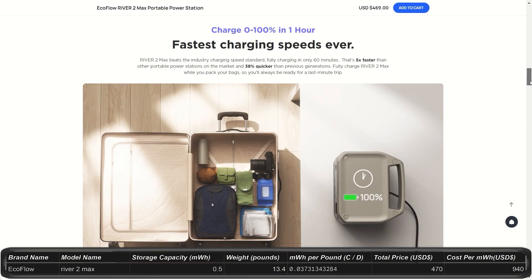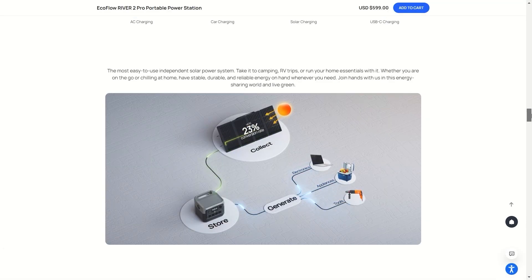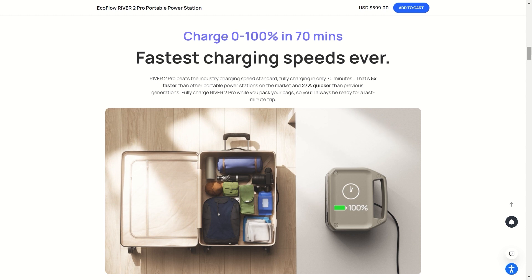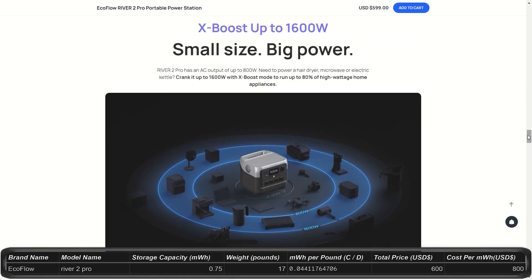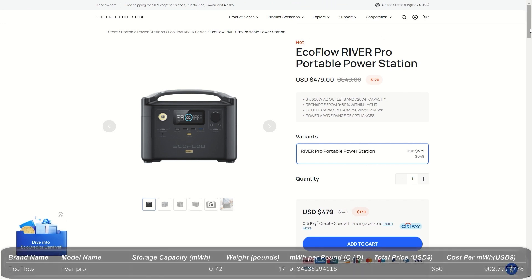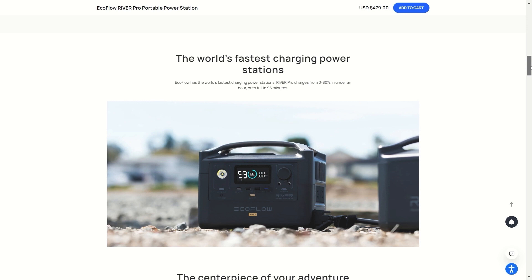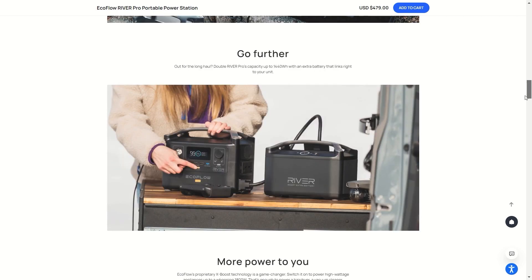The River 2 Max weighs 13.4 pounds. The next size up is the River 2 Pro: 0.75kWh storage, output of 800W, peaking at 1,600W for a price of $600. This power station weighs about 17 pounds and offers a nice upgrade from the River 2 Max with additional outlets. The River Pro is pretty similar — 0.72kWh storage for $650. It outputs at 600W with a peak surge of 1,200W. The River Pro also has an expansion battery available that doubles capacity to 1.44kWh, and weighs about 17 pounds by itself.